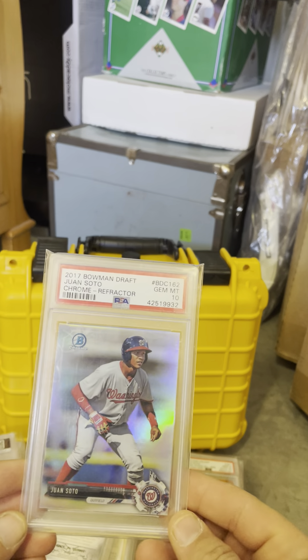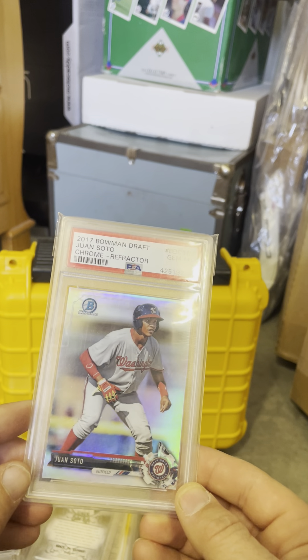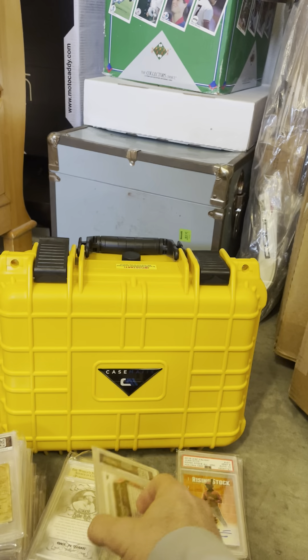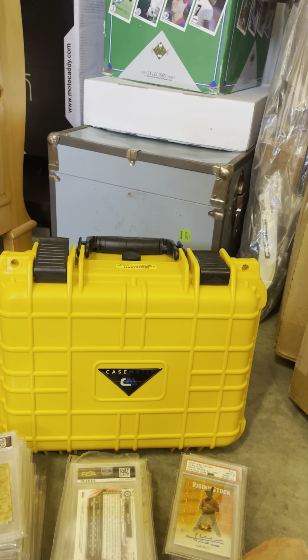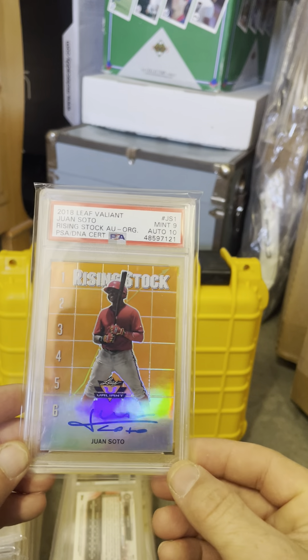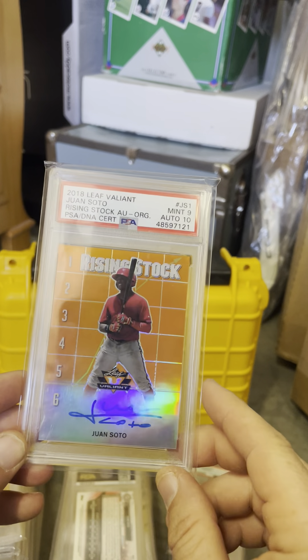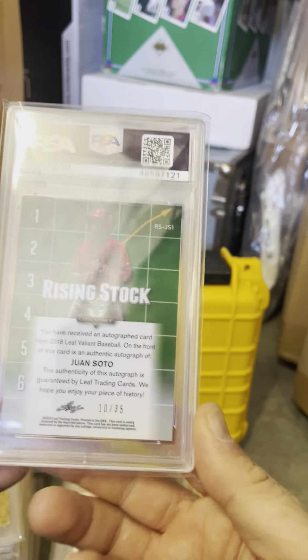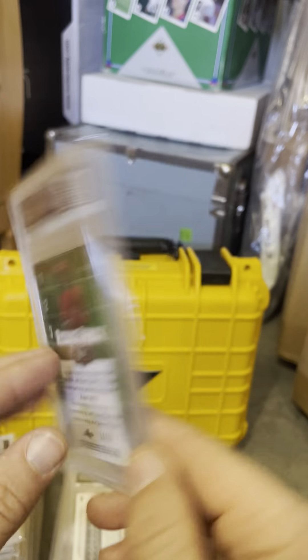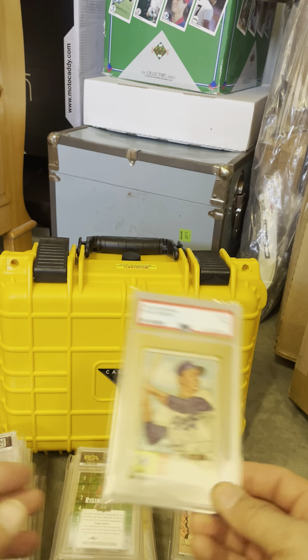We'll see what happens with Juan Soto — it's a chrome refractor on Bowman Draft. And again, I know it's Leaf, but it's a rookie Juan Soto autograph on card, numbered to 35. So at least I got a Soto rookie.